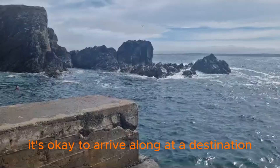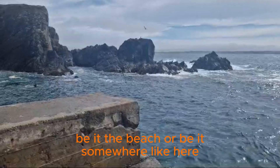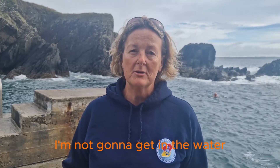It's okay to say no. It's okay to arrive at a destination — be it the beach, or be it somewhere like here — and actually make a decision to say no, it's not safe for me today, I'm not going to get in the water.